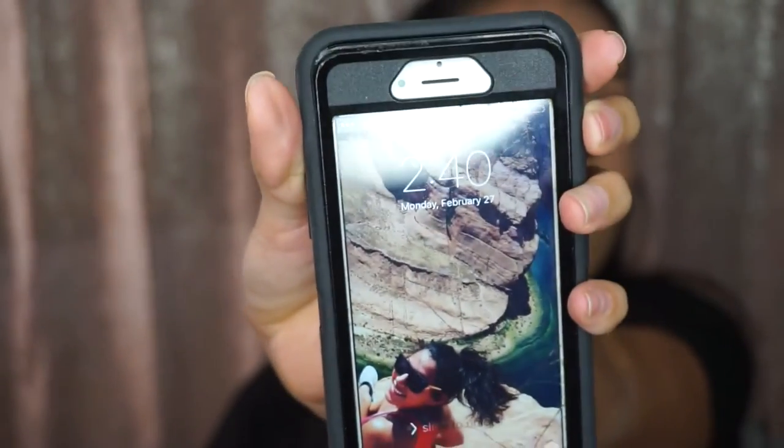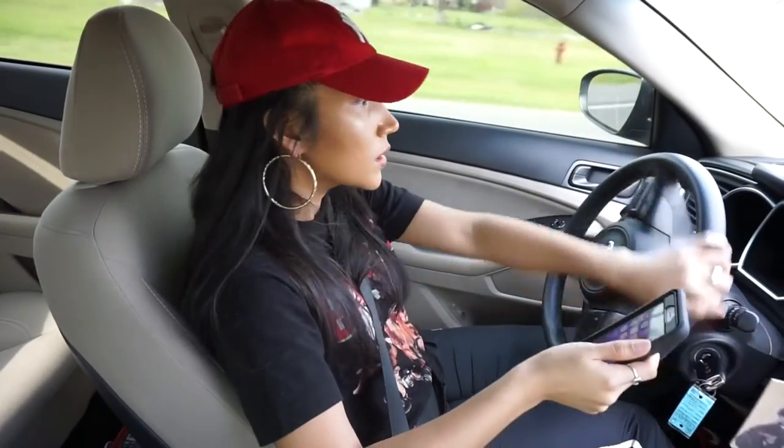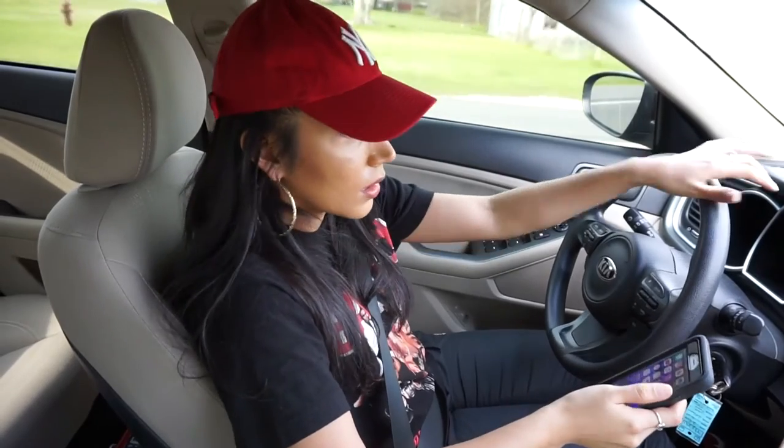It's 2:40. I'm going to run to Walmart to pick up some stuff. Just throwing on these Adidas — wear a hat. I do not feel like wearing my tennis shoes so I'm just going to wear my Nike flip-flops. I've got my Adidas and my Nike flip-flops on — whatever, I'm going.